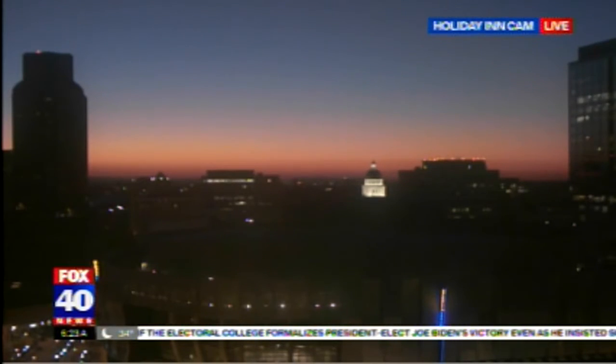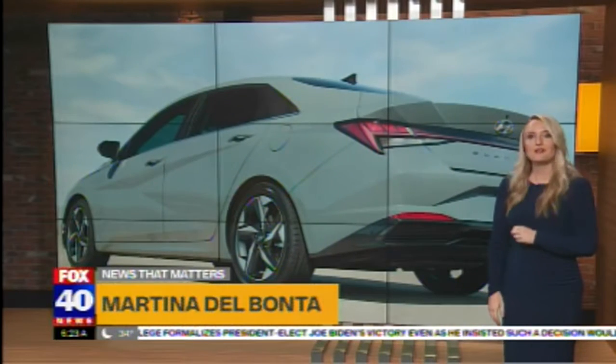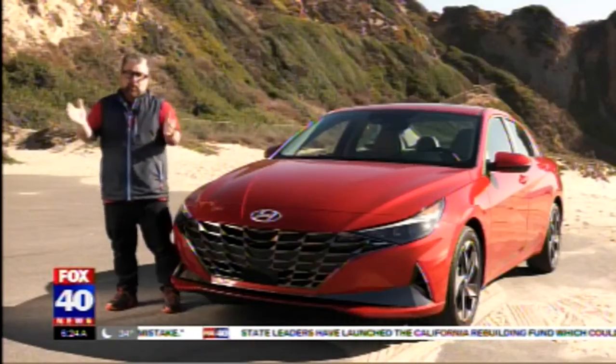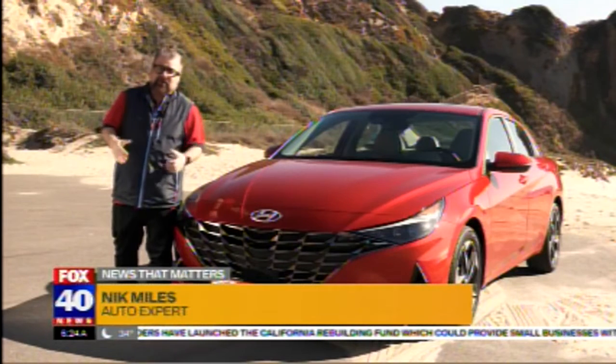Good morning. Despite the lockdown continuing, Hyundai is ramping up an aggressive rollout of new cars and SUVs. Fox 40's auto expert Nick Miles heads to the beach to test drive their new sedan that starts under $20,000. Thanks, everyone. Welcome to Zuma Beach in California.